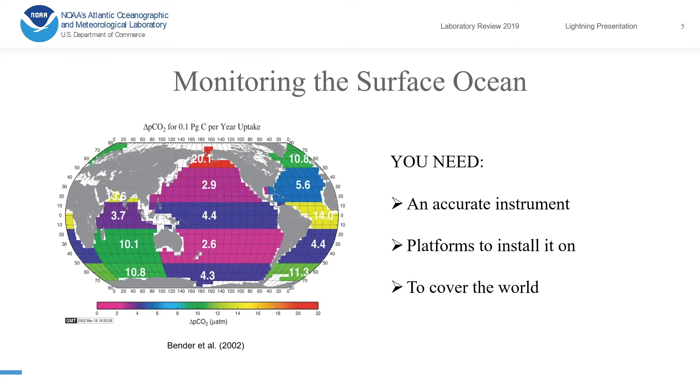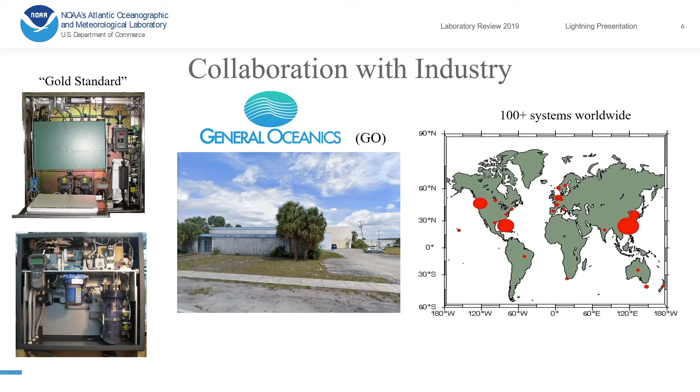Our goal is to monitor this sink and the transfer through the atmosphere-ocean interface. The flux depends on a very small difference of partial pressure across the interface, so in order to monitor this, we need a very accurate instrument, platforms to install it on, and then coverage across the world with these platforms.